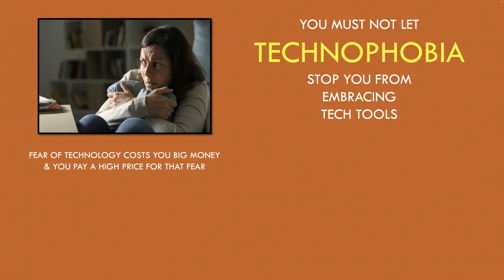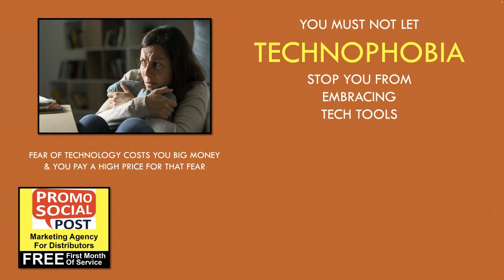I think that some people have technophobia. We have different phobias — some people are scared of snakes, some of fast cars. Some people can overcome those things and some don't. But fear of technology is costing you a huge amount of money, and you're paying a really high price for that fear. If you want to get over that fear, I think that's necessary if you really want to make some good money selling promotional products, especially over the web.